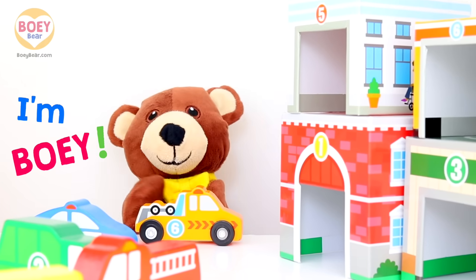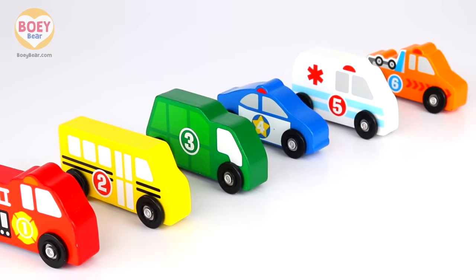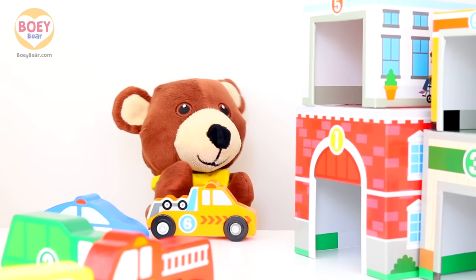Hello, I'm Bowie. Hello Bowie. I've got all these vehicles today and I need to match them to these buildings.